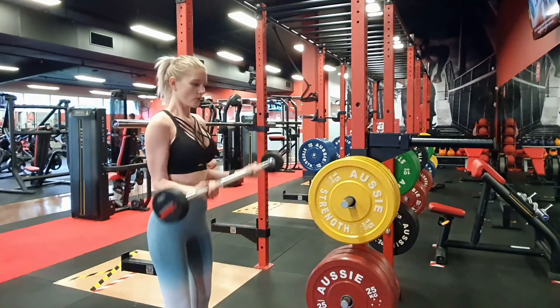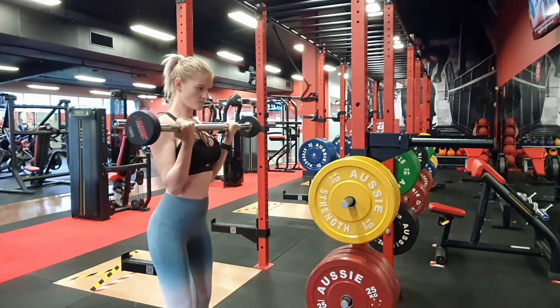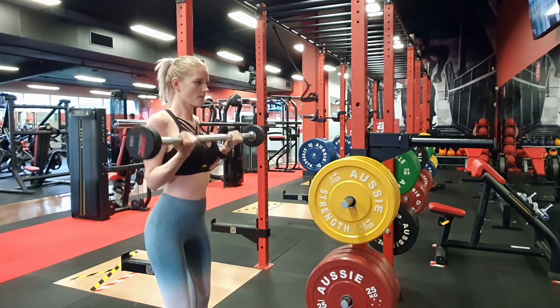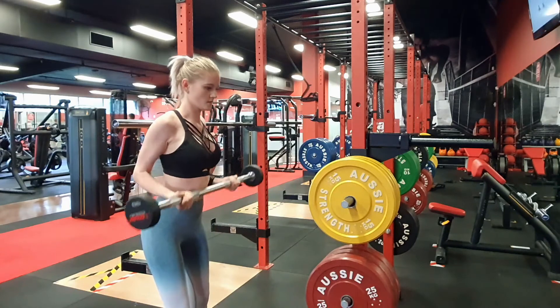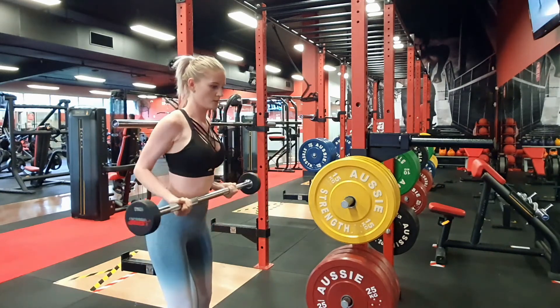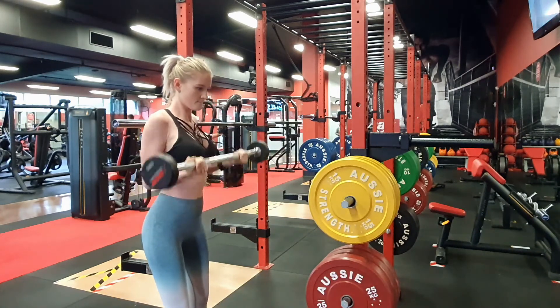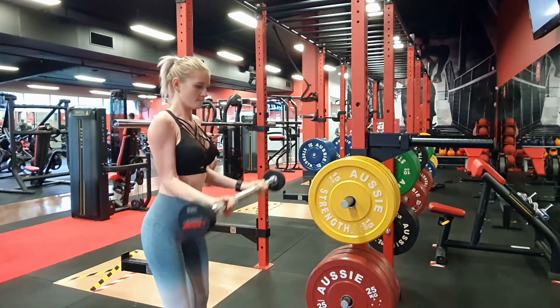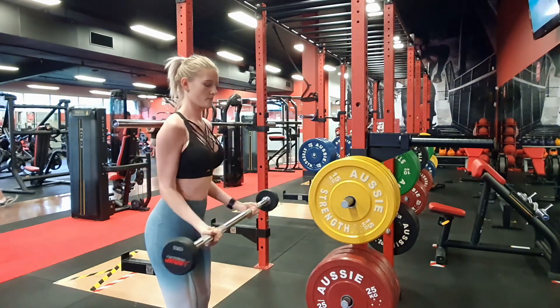Time to hit some biceps. Grab a weight that is comfortable for you — I'm going to be using the straight bar. We're going to do a bicep curl into a bicep drag. Keep your elbows pinched at your sides, really focusing on using your biceps. For the drag curl, you want to drag the bar across your chest, bringing your elbows back towards the back of you — for 10 to 12 reps and three sets.